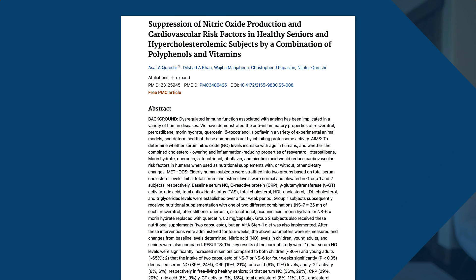Tocotrienols also reduce inflammatory cytokines associated with cardiovascular disease and their gene expression, including tumor necrosis factor alpha and interleukins 2, 4, 6, and 8. Additionally, tocotrienols have been shown to promote healthy brain function, reduce inflammation and oxidative stress, maintain healthy bones, and support healthy immune function and protect against cancer.